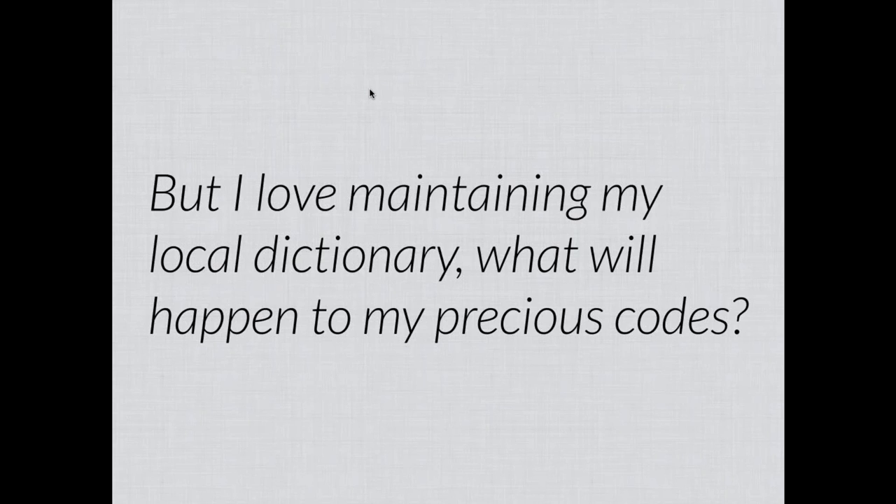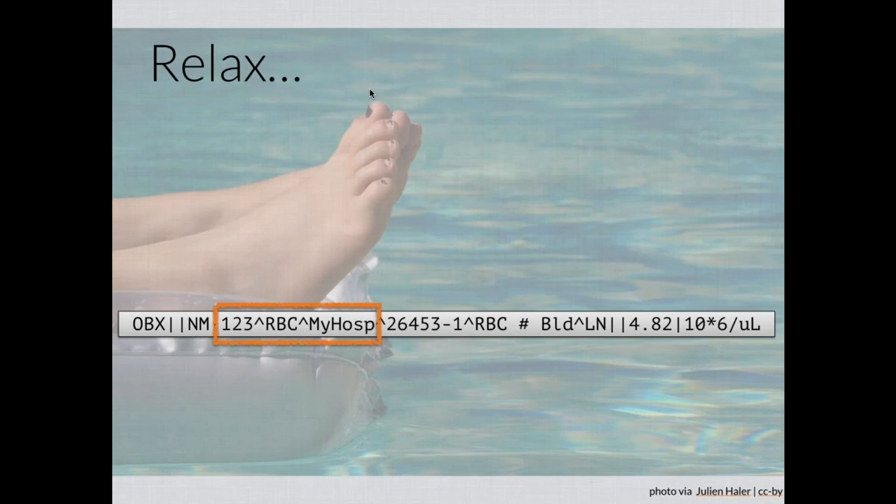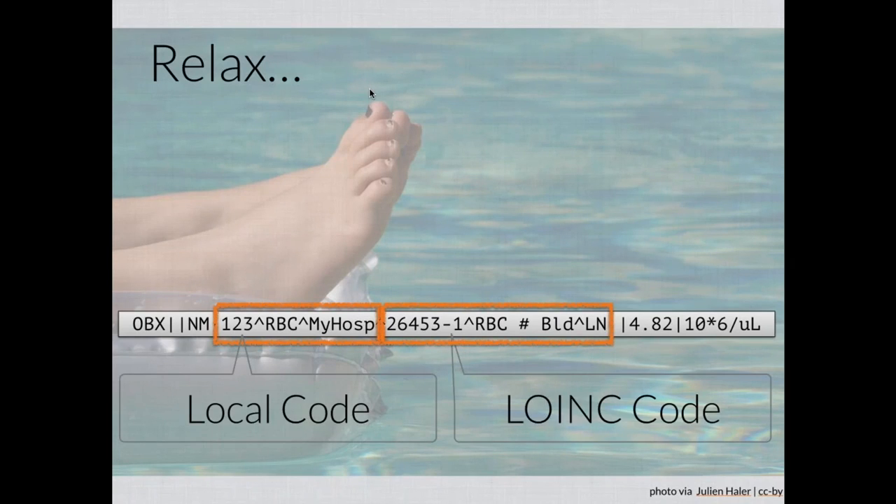If you're coming from a lab and love maintaining your test dictionary, you might wonder: if we adopt LOINC, what happens to my codes? Relax — there's always a place for them in the message. In most places, the recommended best practice is to always send both the local representation — your local code, local identifier, and name, along with the institution that created it — alongside the standard LOINC code. You can always communicate both within these structures. There are good reasons for continuing to have local display names, but equally good reasons for also having standard identifiers that are more universally understood.